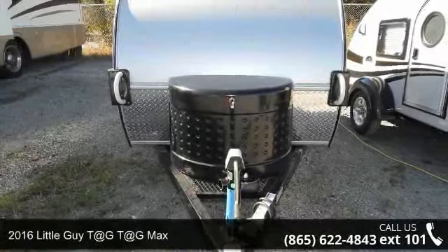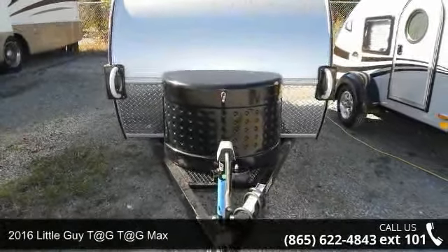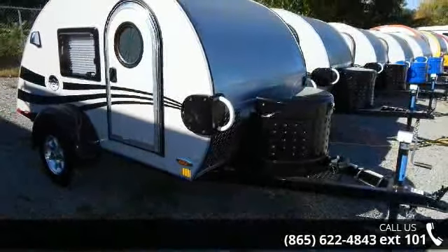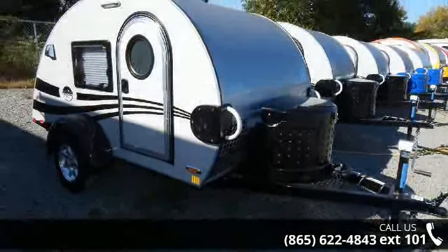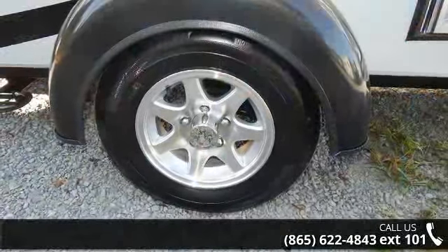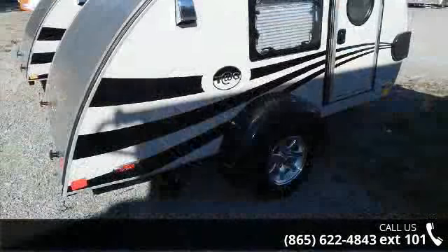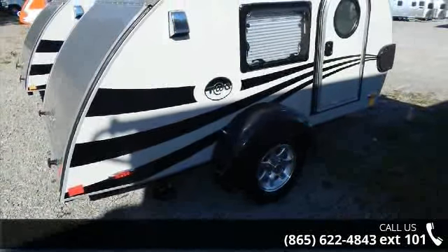Imagine yourself in this 2016 Little Guy T@G. Whether you are planning on vacationing, adventuring, or just relaxing, this travel trailer does it all. This unit is perfect for those looking to maximize fuel efficiency but maintain all of the conveniences of a well-appointed, feature-packed RV.